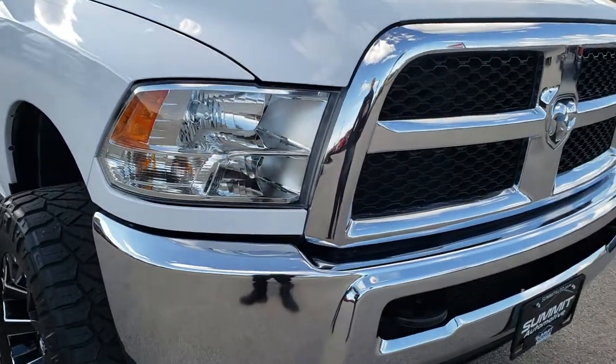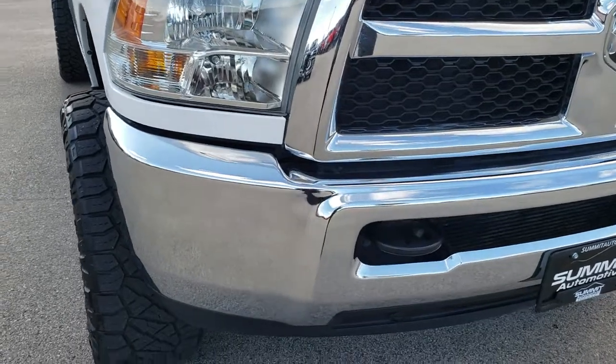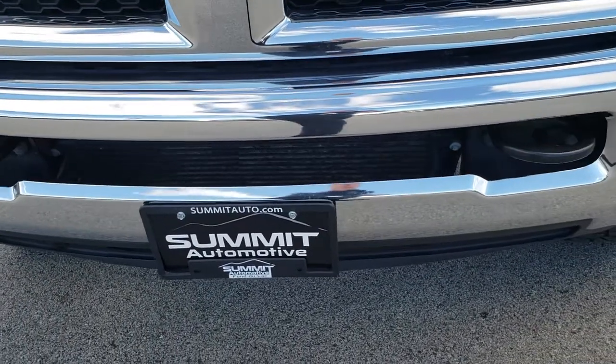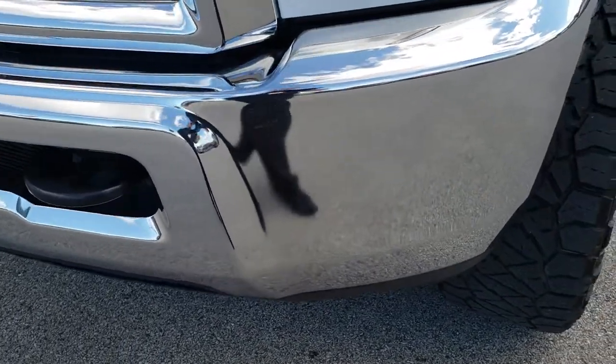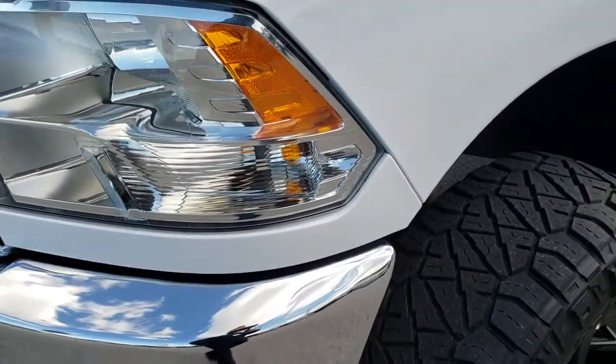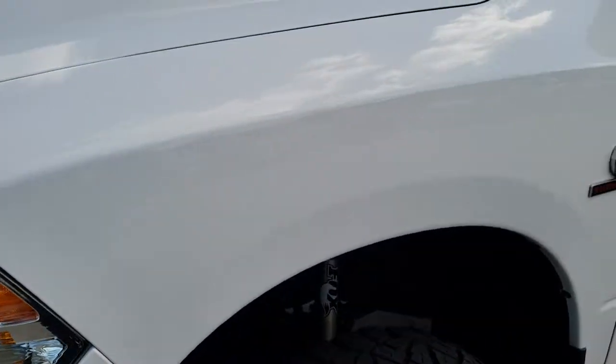This vehicle has the 6.7 liter Cummins diesel. From this HD video you will be able to tell that this truck is extremely clean all the way around, inside and out. No dents or dings on that front bumper. Bright white is the color.